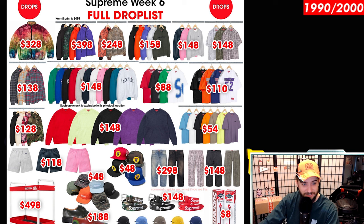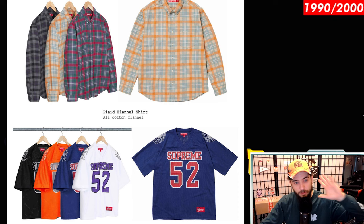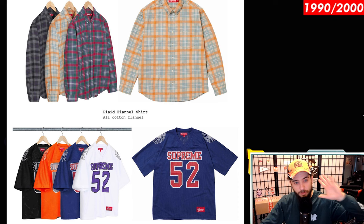Let's take a look at the drop list again. We have the matches, the Doc Martens, the cart, and the crew neck — which I think are solid items to go for. Are you near a Supreme store? Would you be down to cop something? Let me know down in the comments. We also got a flannel — a Bing plaid flannel, all cotton. I'm not a big flannel guy, but some people really are. And last but not least, we have the matching snake short sleeve shirt in that viscose material.